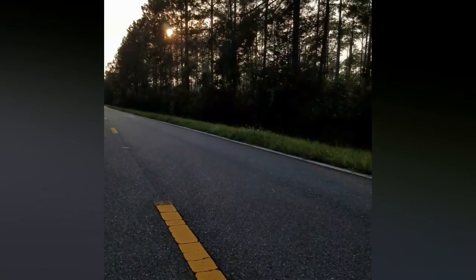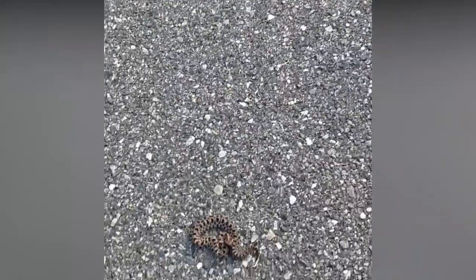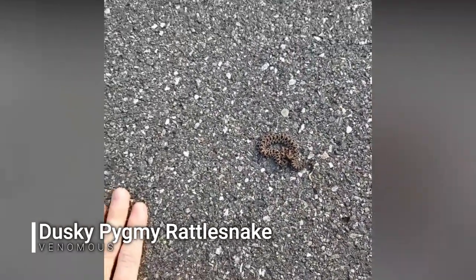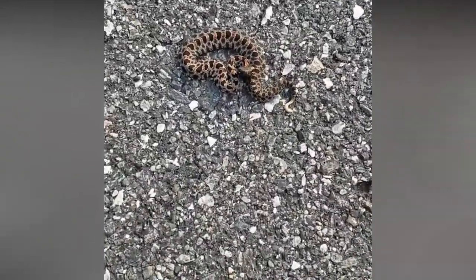Just here in Osceola National Forest, and this is the first snake of the night. A little dusky pygmy rattlesnake — smallest one I've ever seen, a tiny little guy. We'll get him off the road and keep on going.